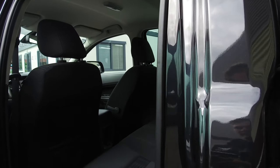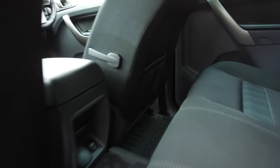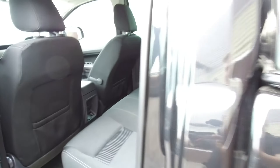Moving into the rear, there's lots of space back here. We have those mats again on the floor. At the back of the centre console we have a 230 volt and a 12 volt outlet, as well as two more 12 volts at the front. There are also isofix anchor points in the rear.